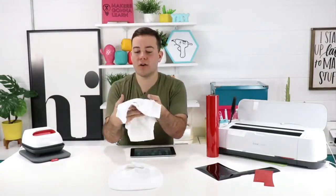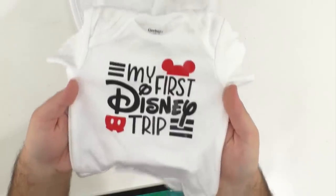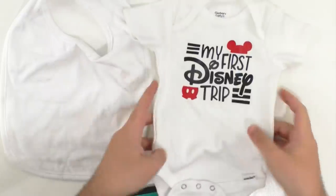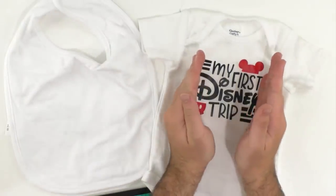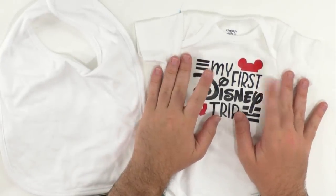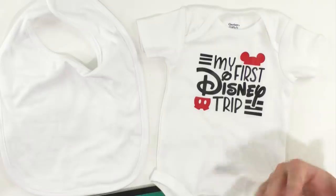We're excited to be here with you guys because this is a very throwback but still very relevant project. Look at our beautiful Disney — 'My First Disney Trip.' We are turning this into an amazing onesie, and we're also going to be turning it into a little bib, so you can pick and choose. This is perfect for everyone because we know there's a ton of people taking Disney trips this summer.